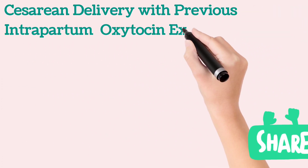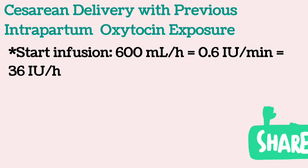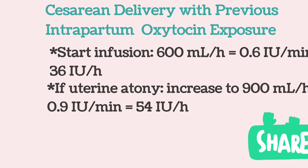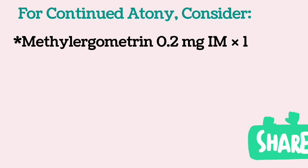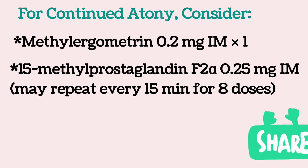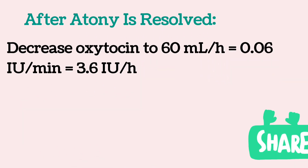For caesarean delivery with previous intrapartum oxytocin exposure, start infusion at 0.6 units per minute; if uterine atony persists, increase up to 0.9 units per minute. For continued atony, consider methylergonovine 0.2 mg IM as a single dose, or carboprost (15-methyl prostaglandin F2-alpha) 0.25 mg IM, which may be repeated every 15 minutes for up to 8 doses. After atony is resolved, decrease the oxytocin dose to 0.06 units per minute.